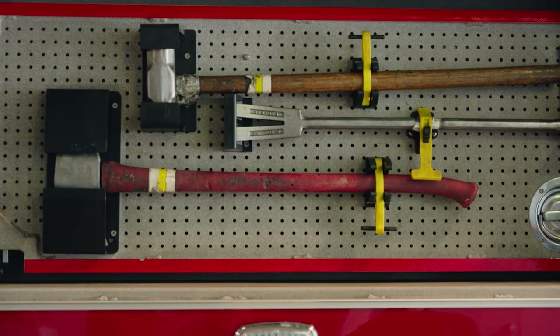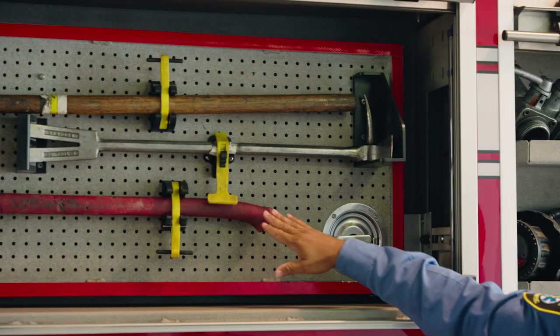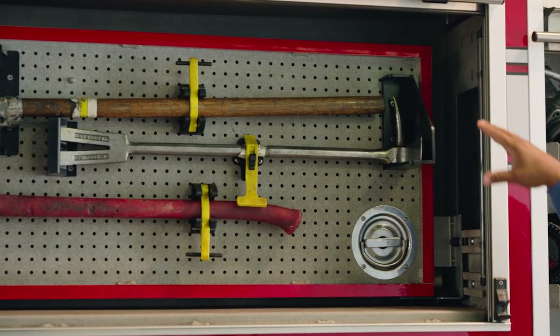Our next two compartments, we have a sledgehammer, what's called a Halligan tool, and also a pickhead axe. These tools are similar to what's on the other side.